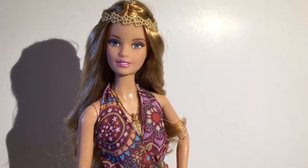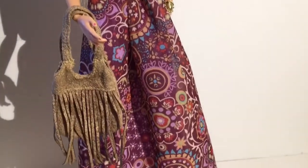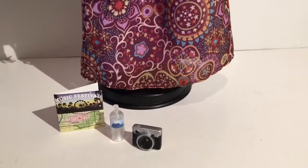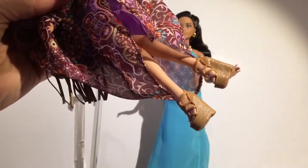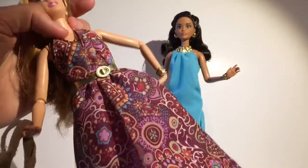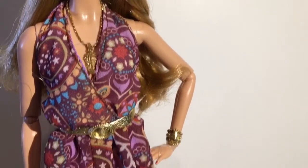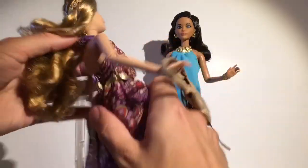Then we have this Barbie right here — she is Music Festival Barbie. I really like it because you see those girls going to Coachella wearing hippie long dresses, and that's what this is going for. She comes with these platform shoes, which makes sense for standing all day at a festival. The dress is cute and she comes with this necklace with a feather, which is really cool.